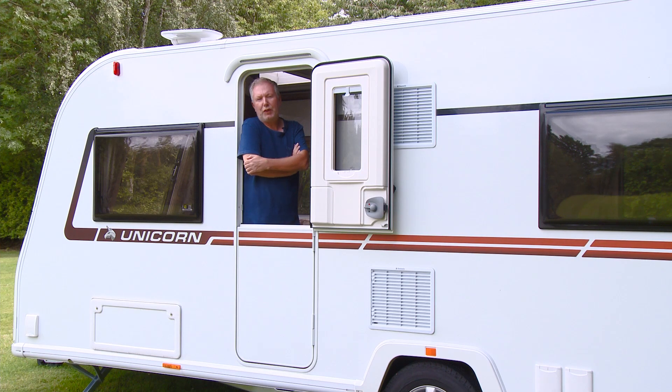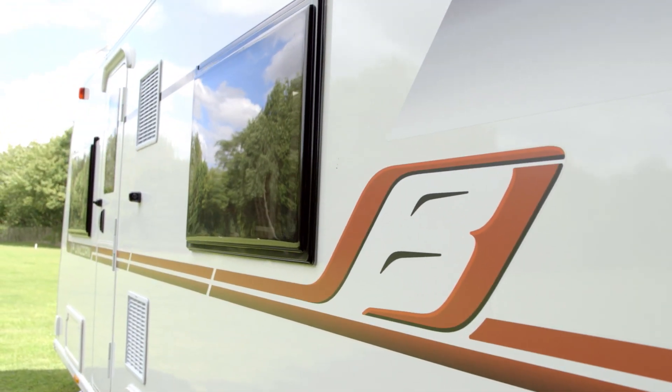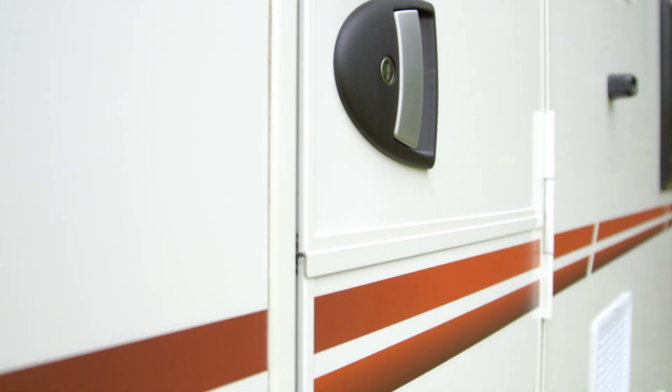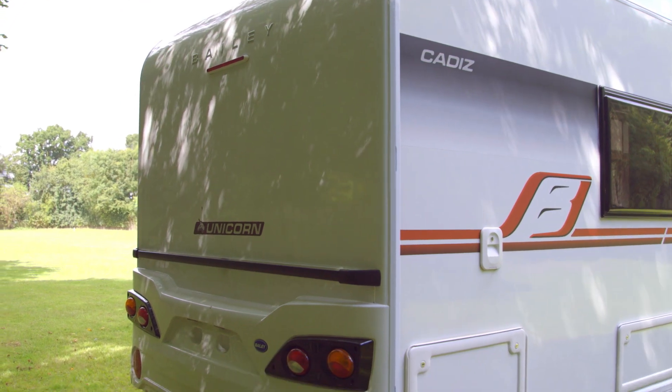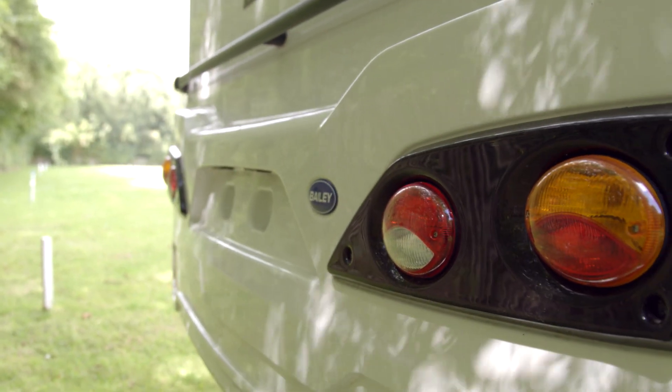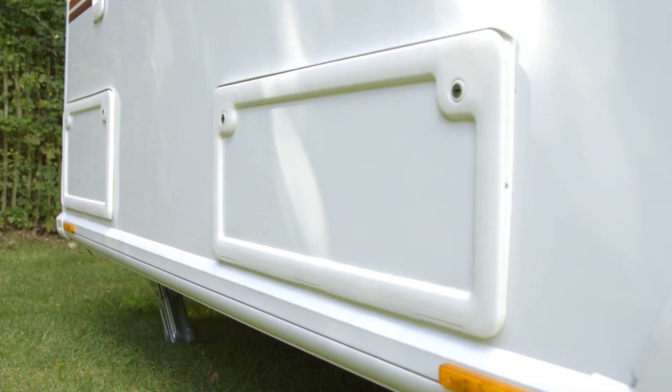It really doesn't seem that long ago that we were all talking about Bailey's brand new iO-Tech system of constructing caravans. It's actually been around long enough now for more than 50,000 Bailey vehicles — caravans and motorhomes — to be built that way. In a nutshell, it's an almost timber-free construction process that uses interlocking aluminium extrusions, so there are fewer opportunities for water to get in, making the caravan lighter and potentially stronger as well.